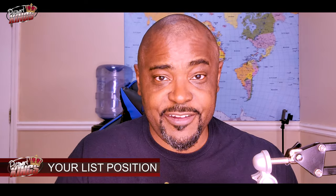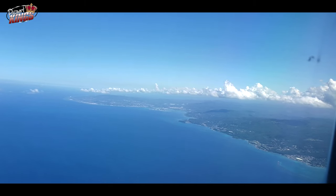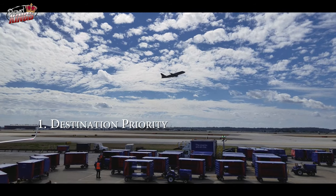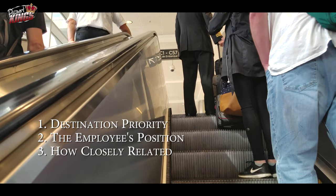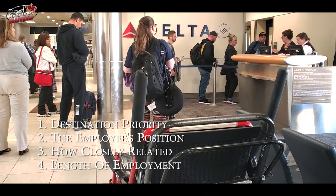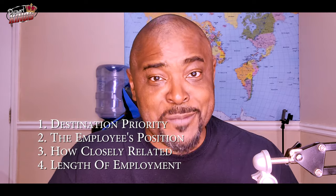Now this list goes by hierarchy. The standby list will prioritize people by who the company feels is more essential to fly, and each company has a different set of rules. The considerations include: first, the importance of getting to their destination — an employee getting to work usually gets top priority. Second, the position of the employee — pilots usually get top priority. Third, how close the family member is to the employee — the spouse gets top priority. Fourth, the length of time that employee has worked with the company — employees with a long history will most likely get their people on first.